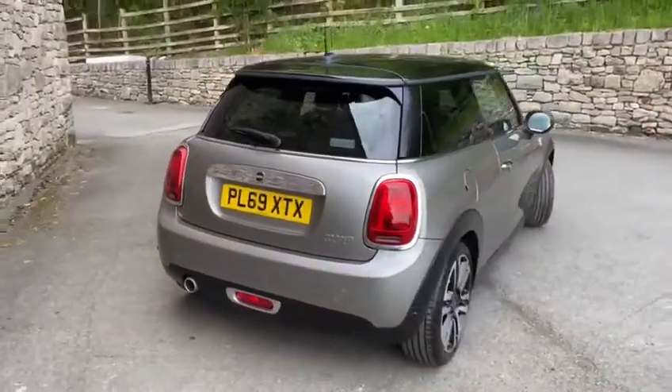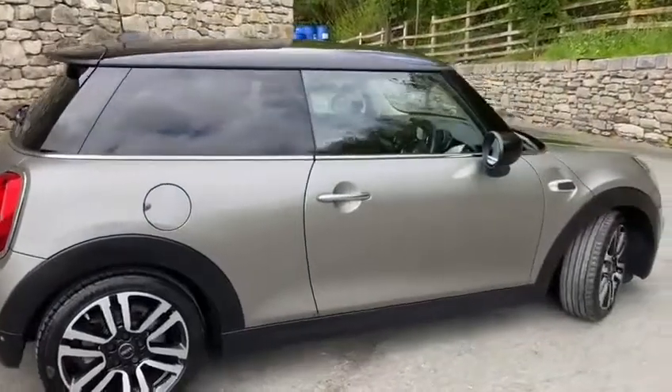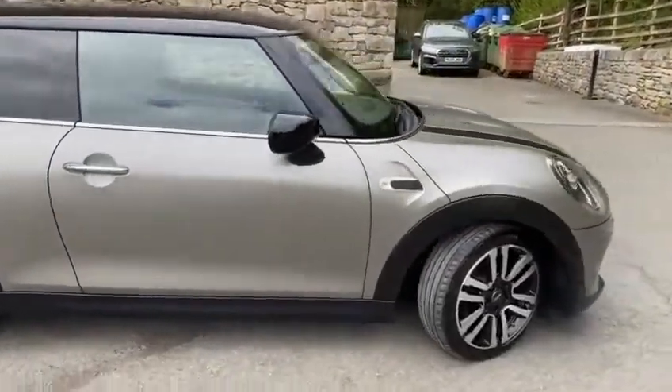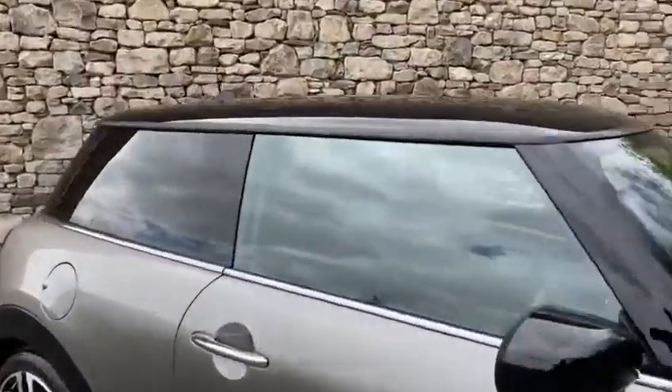It's very efficient — you'll get anywhere between 48.6 miles to the gallon and 54 depending on how you drive the vehicle. It's been really well looked after and it's finished in a really nice grey metallic.